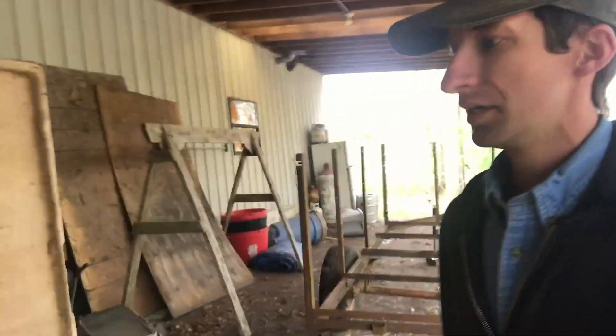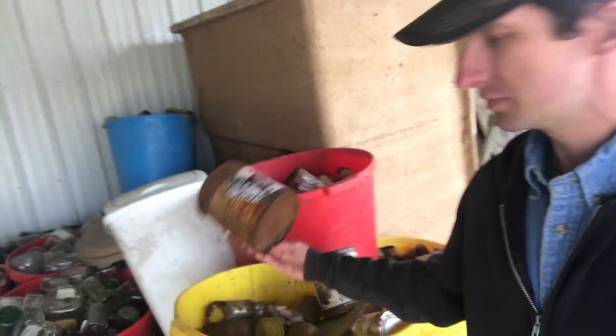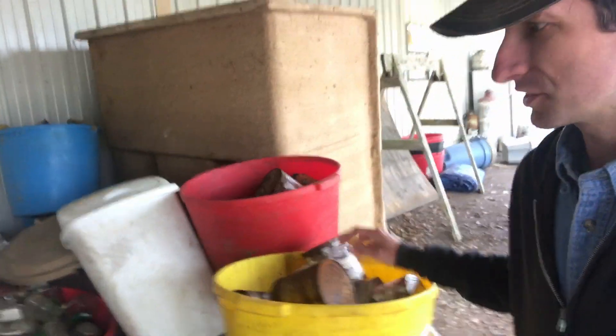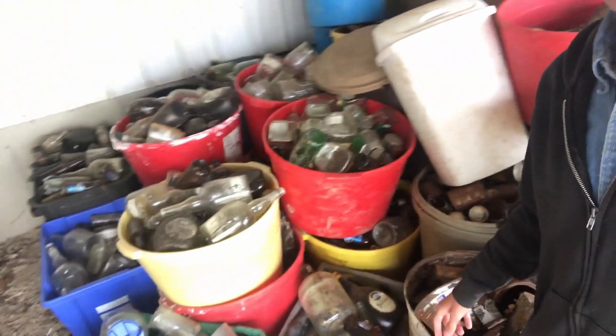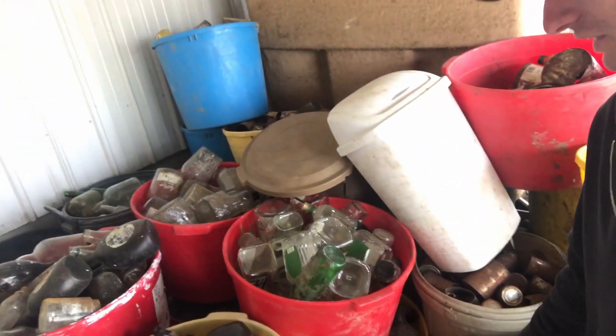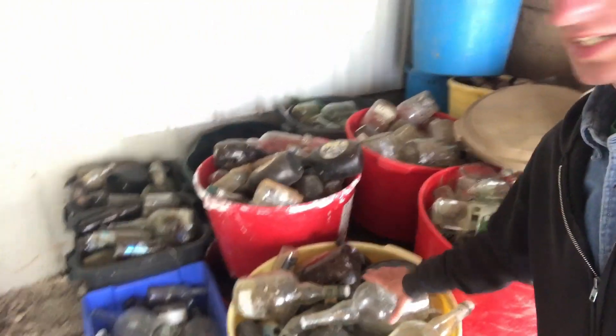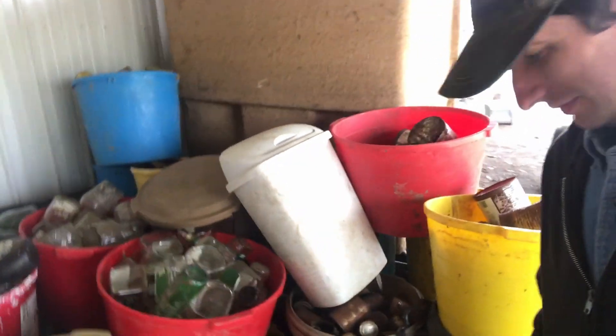I got rid of all the aluminum now. We've got a bunch of tin cans — just metal cans — and then a bunch of glass. There are probably about 15 of these tubs of glass. I think I've got somewhere located about half an hour away that I can take all that stuff.